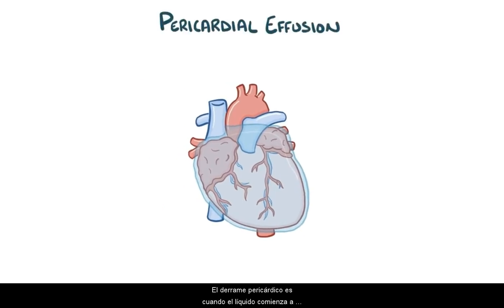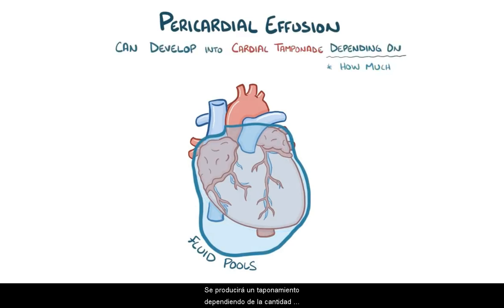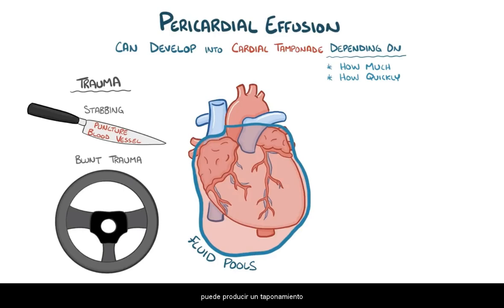A pericardial effusion is when fluid starts to pool in the pericardial space, and it can develop into cardiac tamponade depending on how much fluid there is and how quickly it accumulates. A rapid accumulation of fluid can happen as a result of trauma to the chest. For example, a stab wound can puncture a blood vessel and fill the pericardium with blood. Even blunt trauma, like a steering wheel getting pushed into your chest during a car crash, can lead to tamponade, because the force of the impact causes the rupture of many small blood vessels.